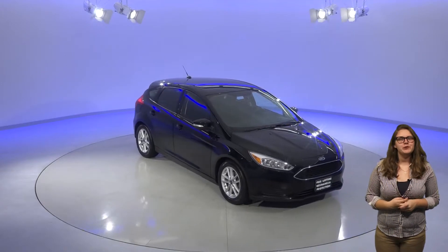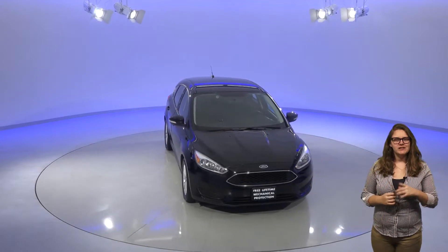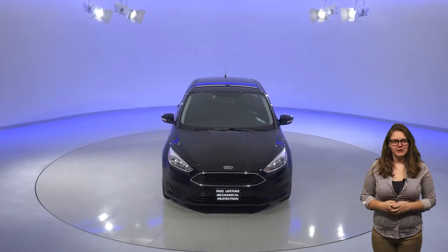This cute little 2016 Ford Focus S is in great shape and it's ready for its next driver. This car is just what you need for your next everyday car.